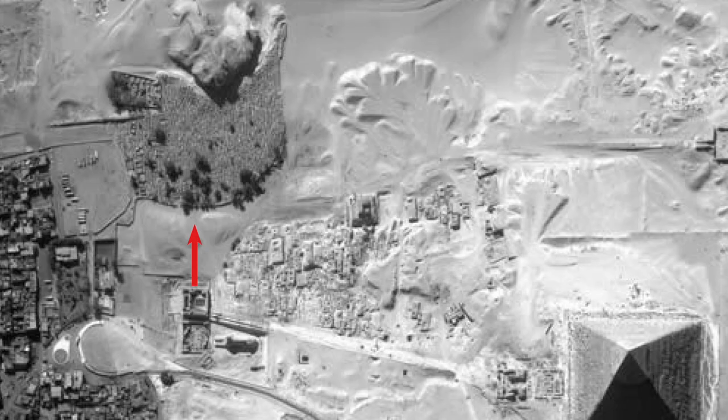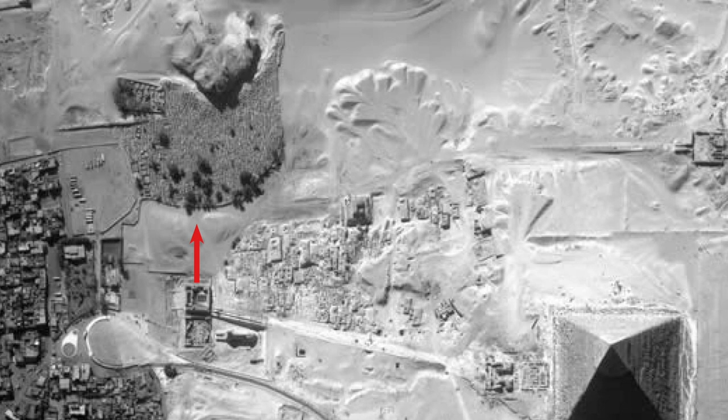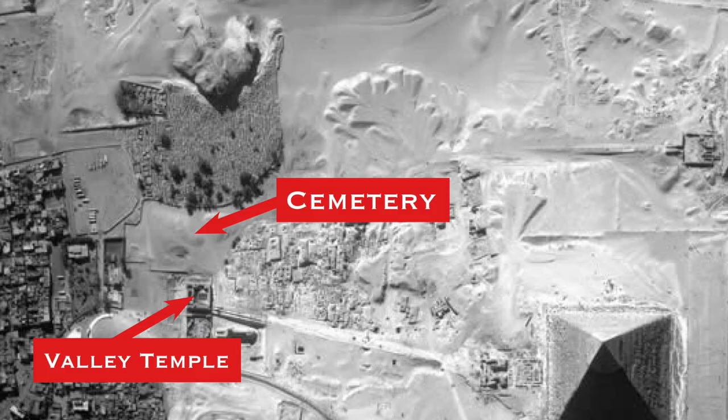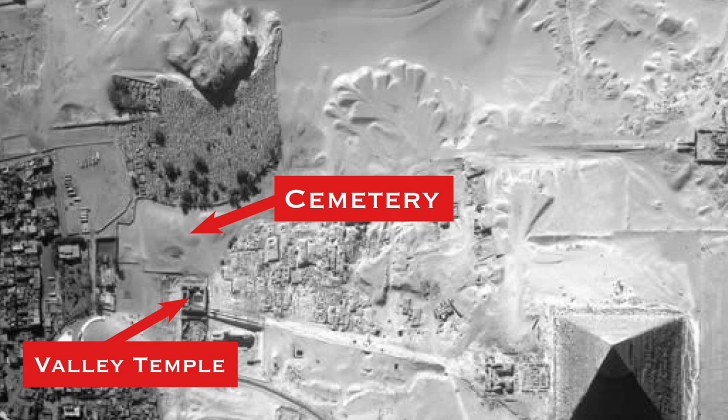It appears to have been slid into place at a time after the temple wall was built. The eastern temple wall lies precisely on the northern meridian of the so-called gateway to the underworld. Could the block therefore be covering an entrance to a subterranean passage that leads to this gateway? If we can't excavate inside the Muslim and Coptic cemetery, is this block marking another way inside?